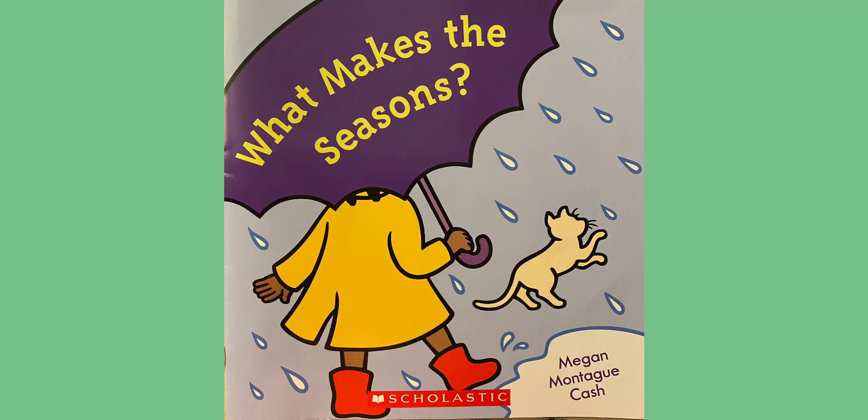The title of this book is What Makes the Seasons? Written and illustrated by Megan Montague Cash.